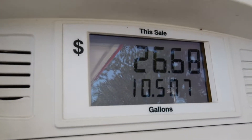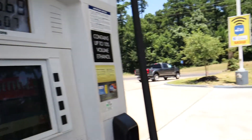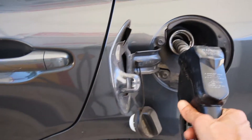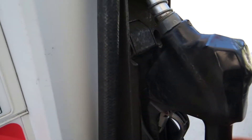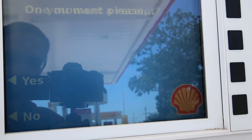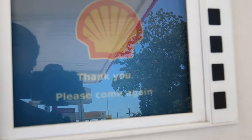The pump stopped. So it was 10.5 gallons and it was $26.68. Now I just remove the nozzle from the filler tube and put it back into the holder. The screen comes on — it asked if I want a receipt. I usually say no. And it says thank you, please come again. So that's the process to fill up the tank and go to the gas station.